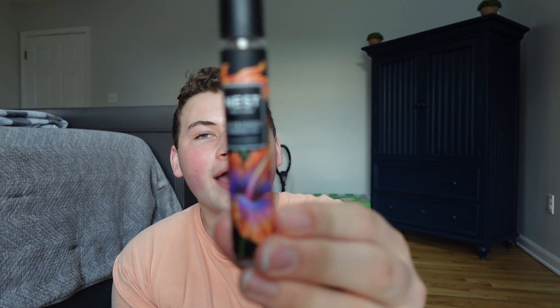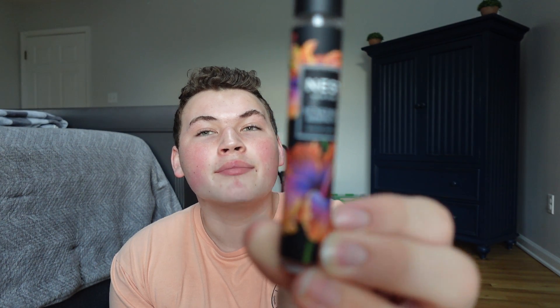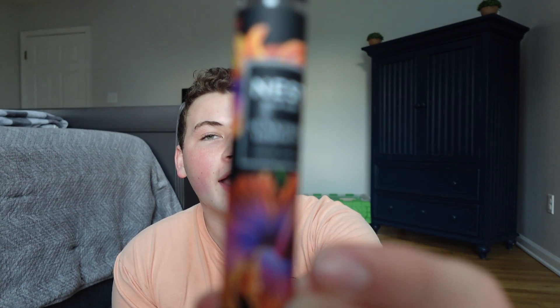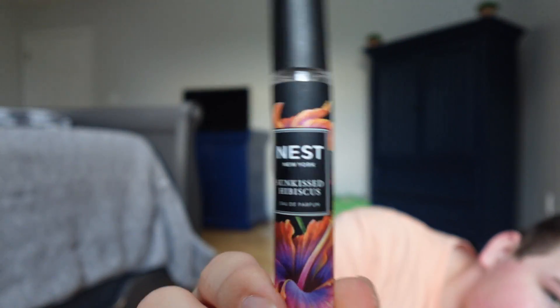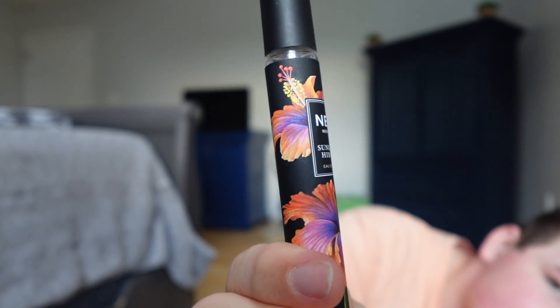Let's get into the fragrance. First off, the bottle — I always love the Nest bottles, they really make beautiful packaging. This has some really pretty hibiscus flowers, just a stunning label. I love how they do the black background with those neon colors almost, with the beautiful florals. Isn't that stunning? Laura always does an amazing job.